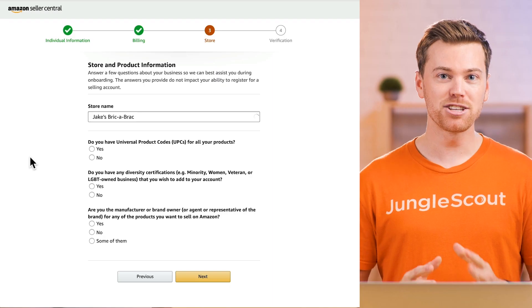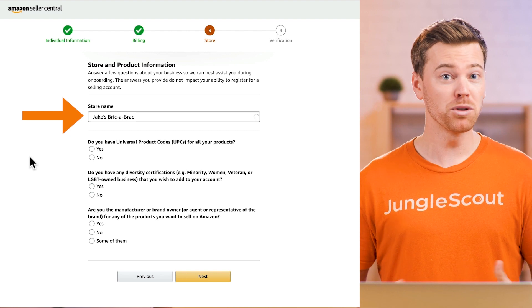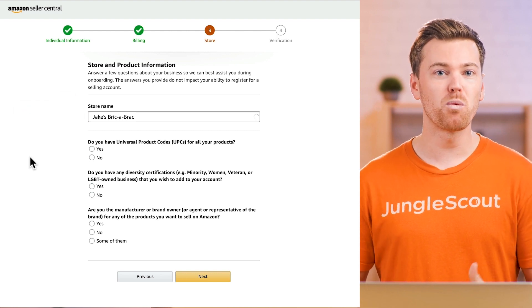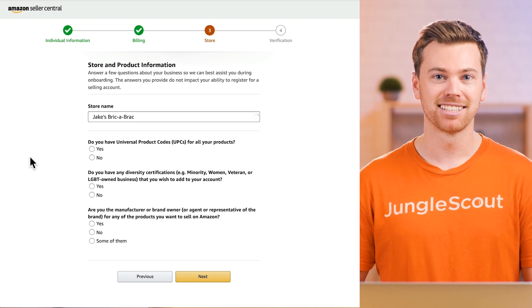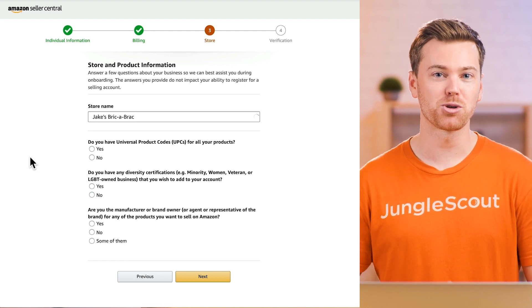Moving on to the next step, this is where you create a store name. Really, this can be whatever you want it to be. Just know that your store name will be separate from your brand name, so it isn't too important for them to match. Plus, you can always come back and change your store name in the future.